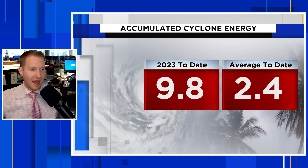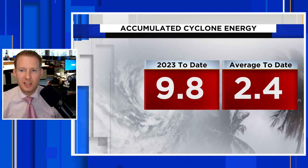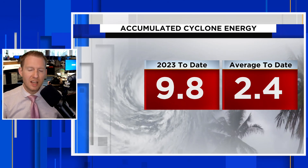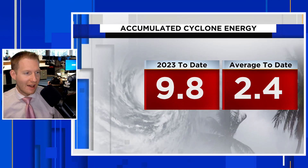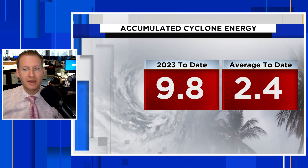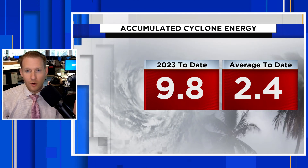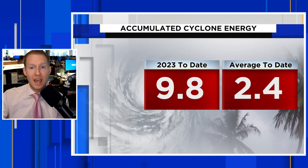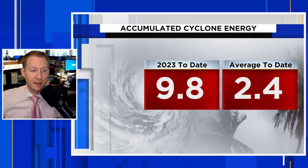Once storms become named tropical storms, they start to generate ACE. Basically, the more intense the storm is and the longer it lasts, the more Accumulated Cyclone Energy it generates. Between Arlene, Brett, and Cindy, we now have an ACE of 9.8 to date through June 30th — the average to date is only 2.4. It's typically a quiet period, but we generated that ACE because we had three named storms already before July 1st. You can thank the lack of dust in the main development region for that early jump, because only a handful of storms have developed there since the late 1800s, and we had two develop there in 2023.